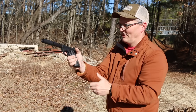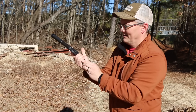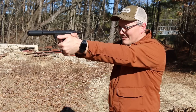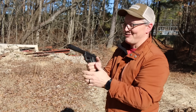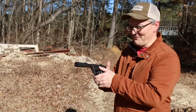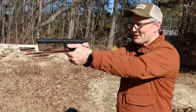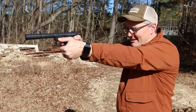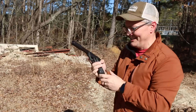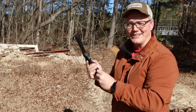Operator error - didn't have my mag fully seated. That's super cool. The nice thing about rimfire is it's cheap subsonic ammo; I can shoot a whole lot of this and it's not going to drain my bank account.